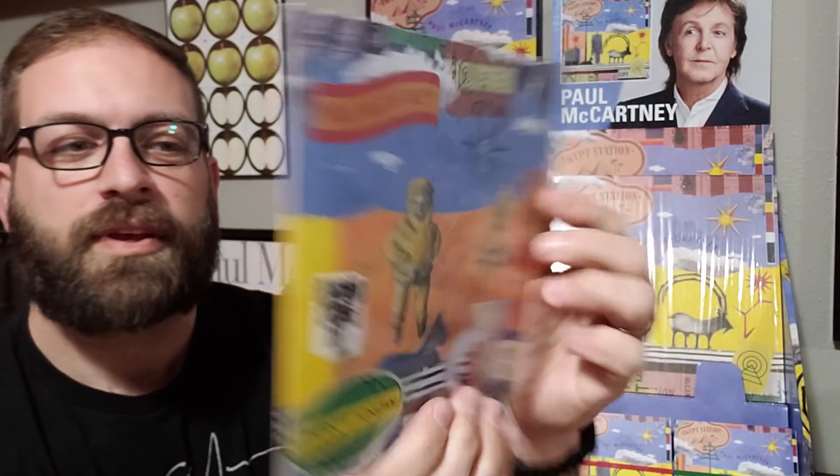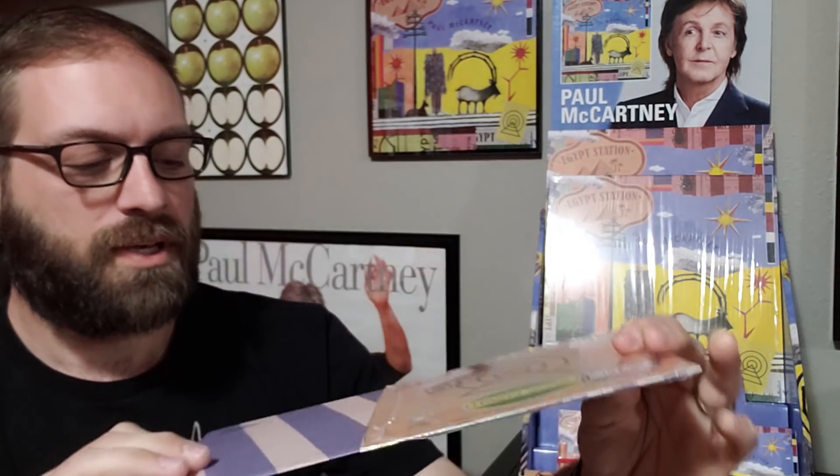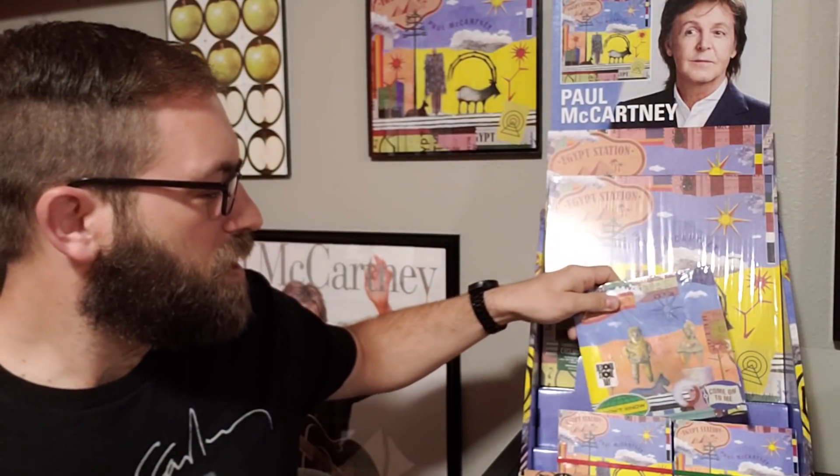Come November, Record Store Day had their Black Friday event and released a single for "I Don't Know" and "Come On to Me." We had this nice little 45 to pick up and those were all numbered. They came with the inner sleeve — just another nice little addition to the collection.